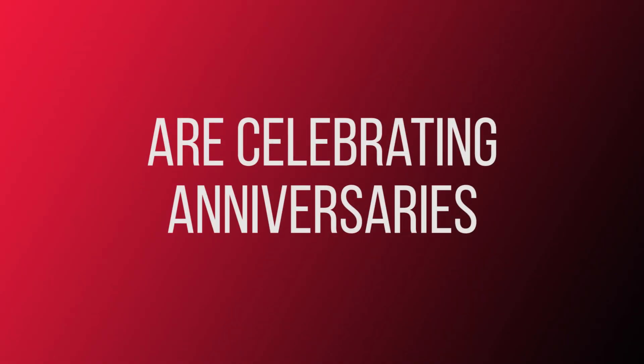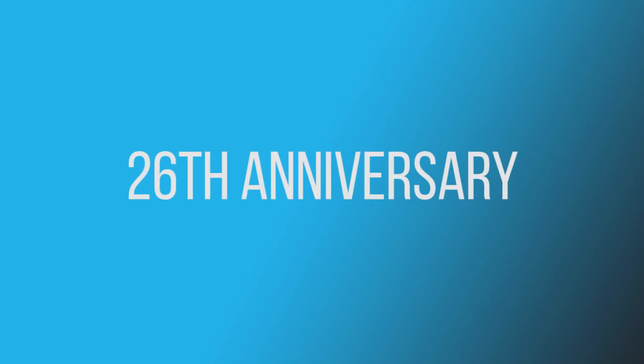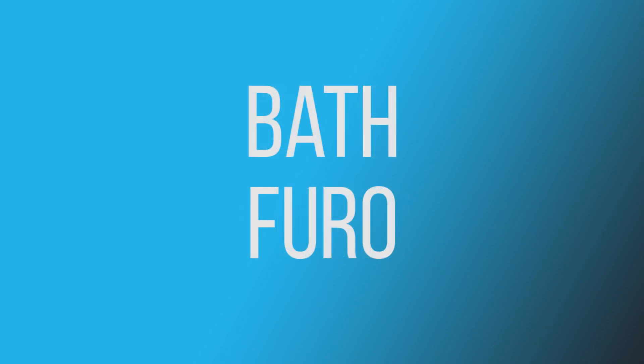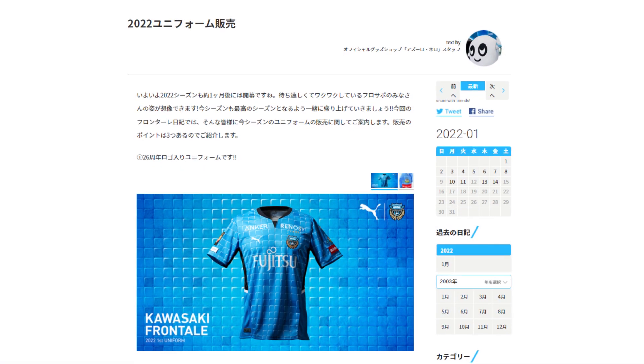Some teams are celebrating anniversaries in their own unique ways, none more so than Kawasaki Frontale. This is the club's 26th anniversary under the name Kawasaki Frontale. In Japanese, the numbers 2 and 6 can be read as 'furo', which means bath. So this year, the Kawasaki Frontale shirt has a bath tile design, like in a Japanese onsen or sento.